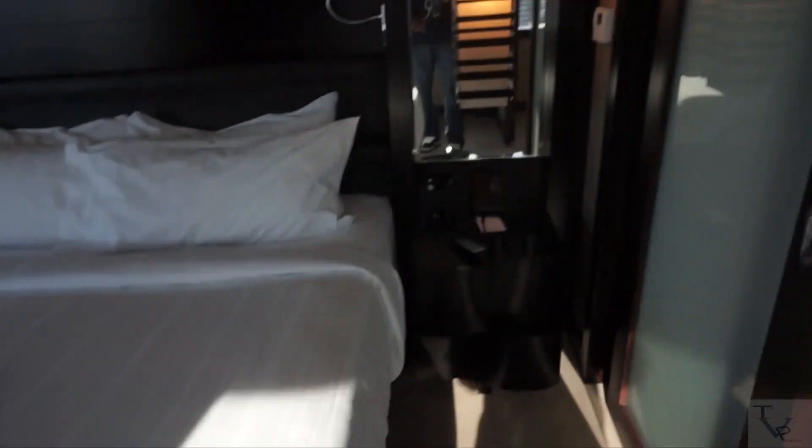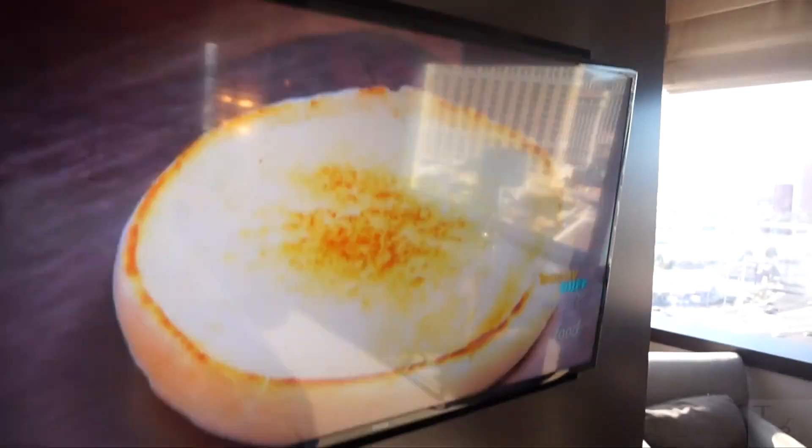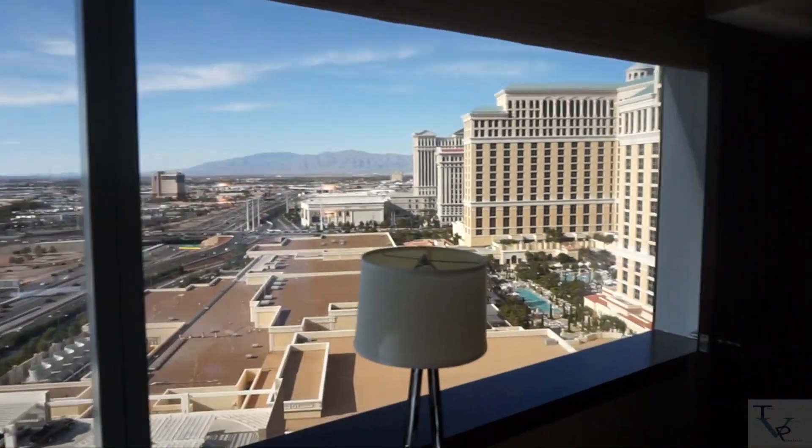This is your king size bed — a really nice size king. You've got your phone over there, outlet ports on both sides, and another flat screen TV in front of the bed. Very relaxed setup.